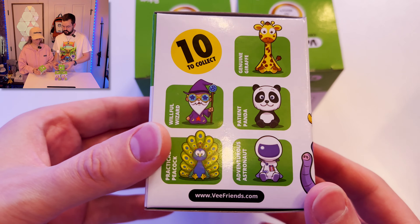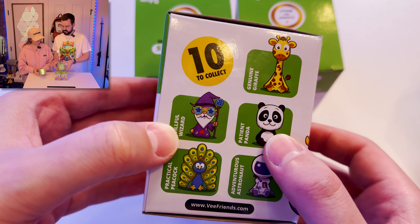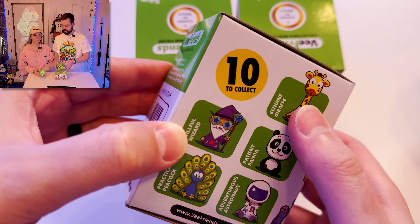You can get 10 different figurines. There's Practical Peacock, Willful Wizard, Patient Panda, Adventurous Astronaut, and Genuine Giraffe.